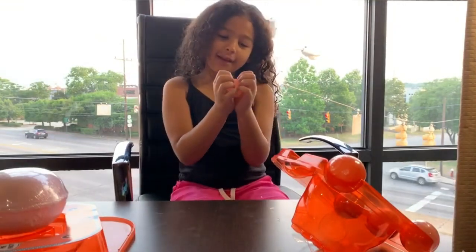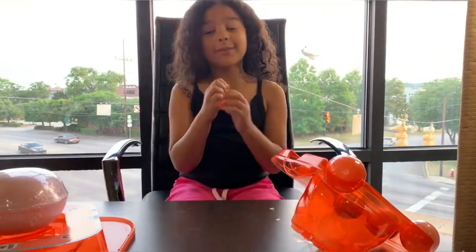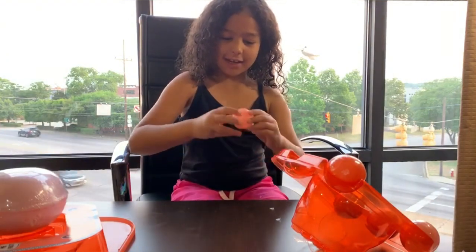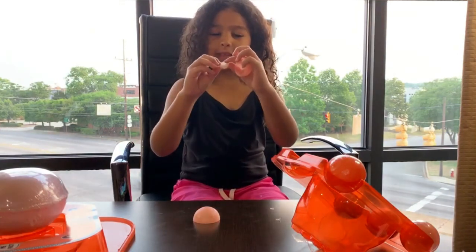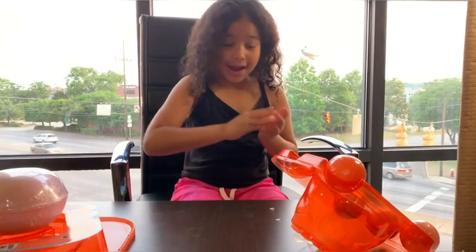Everybody, I don't know if y'all know, but LOL dolls are my favorite toys to collect. So I'm really excited to open it up. Oh, my gosh, guys. We found this cute little bottom piece. I'm really excited to see who my girl is.